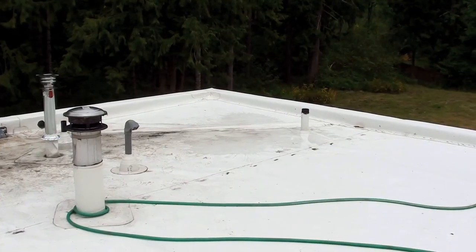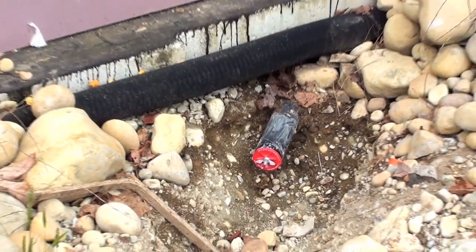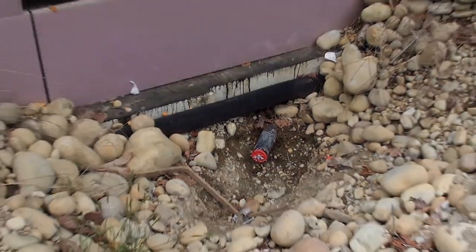Alright, well that was easy enough. It's all filled and ready for the inspection. There's a plug down at the bottom — we'll just release that plug and everything should drain as it's supposed to.